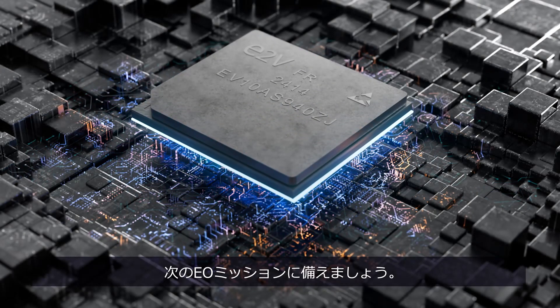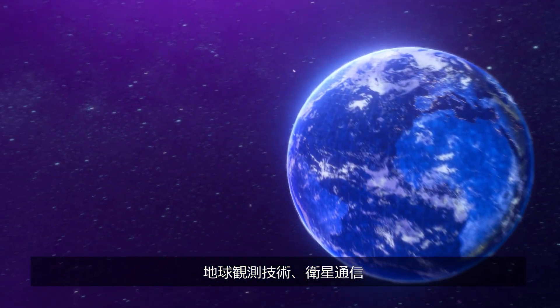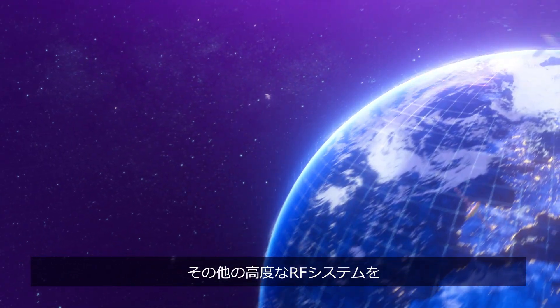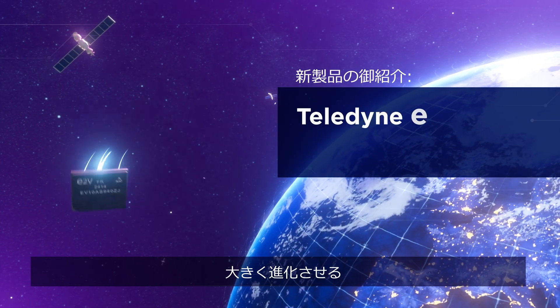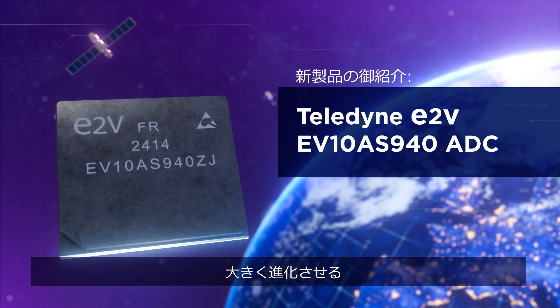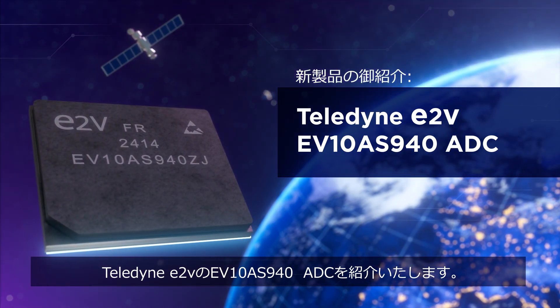Ready for your next EO mission? A giant leap forward in Earth observation technology, satellite communications and advanced RF systems. Introducing the Teledyne E2V EV10 AS940 ADC, a masterclass in RF softwareization.